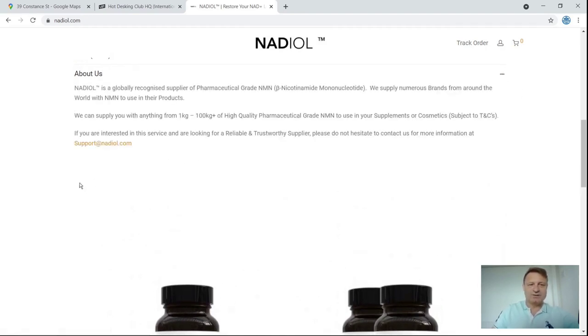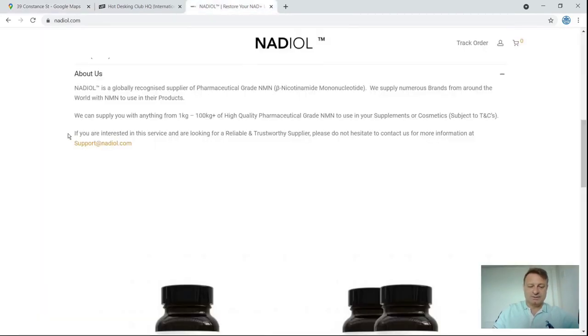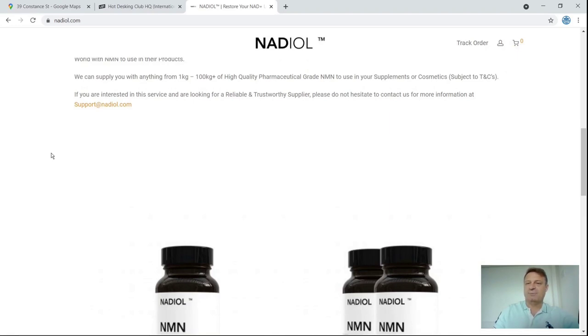The About Us page is something I wanted to look at. It says 'Nadiol is a globally recognised company.' For a globally recognised company I'm guessing they've been around for a couple of years to build up that reputation — we'll see in just a second. They also say 'we supply numerous brands from around the world with NMN to use in their products,' setting themselves up as competition for Effifarm or YouthEver. We all know there's no such thing as pharmaceutical grade, so claiming they supply 'quality pharmaceutical grade NMN' from one to 100 kilograms is slightly misleading.